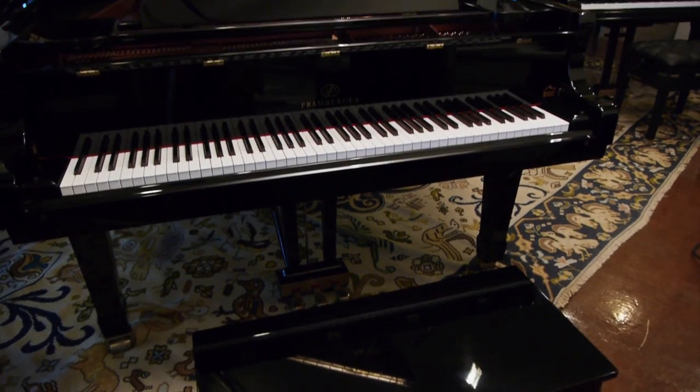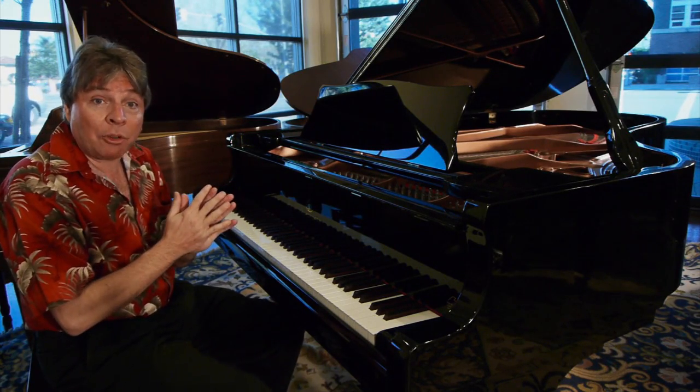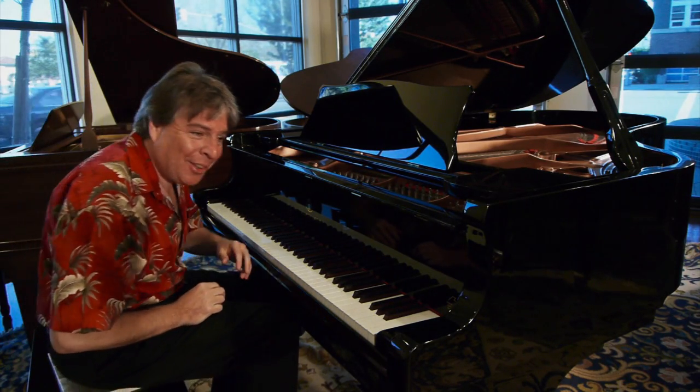Right now I've got Mason & Hamlin, Baldwin, and Steinway — I've got all these great pianos. And frankly, I enjoy playing this piano as much as any of them. It really is a top-tier instrument. So let's give you a chance to hear a little bit on this glorious piano.